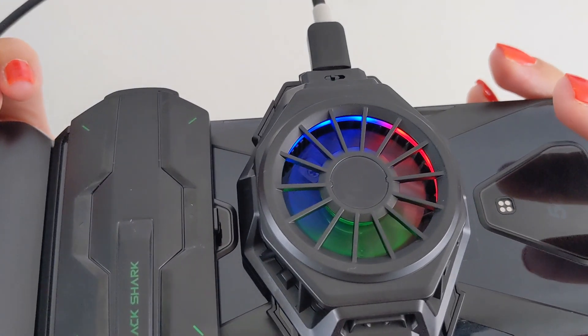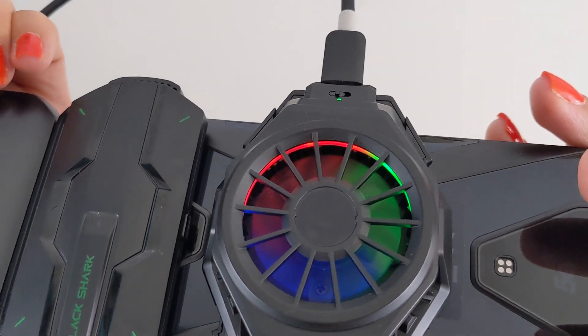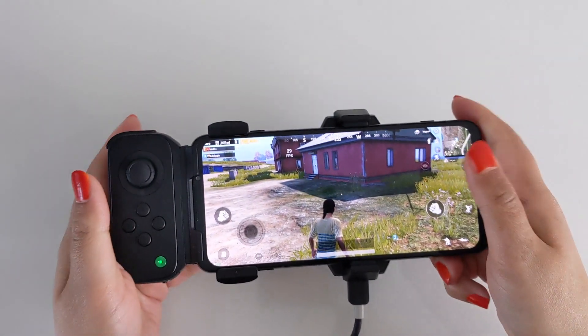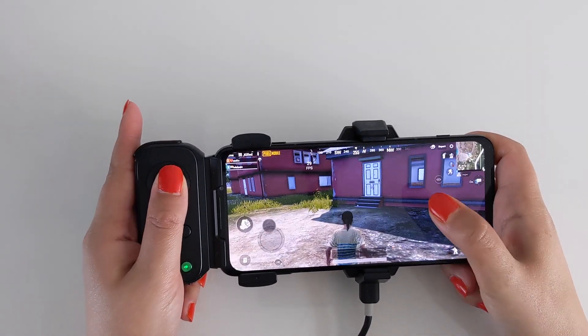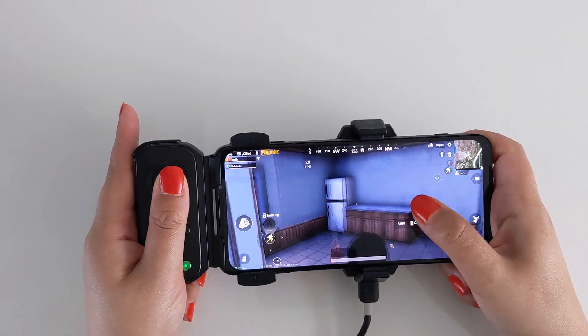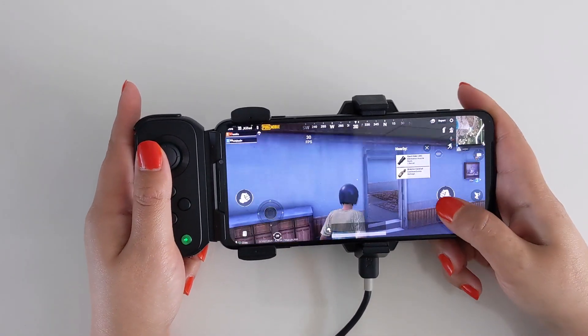I played several games including COD, PUBG, and Asphalt for plentiful hours and experienced no lag, jitters, slowdowns, or any other performance issues with the Black Shark 3.